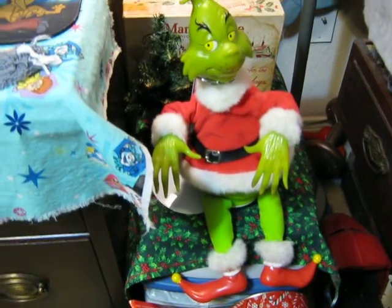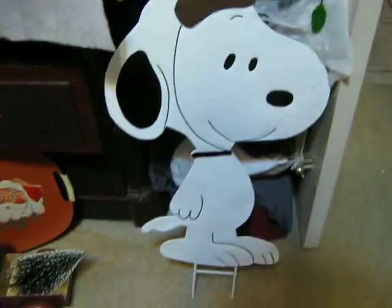Animated Grinch. Okay, I guess that's it. Hope you guys enjoyed.